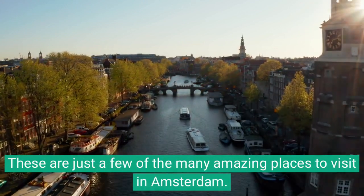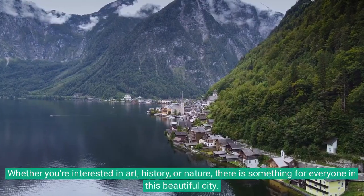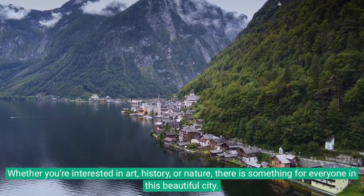These are just a few of the many amazing places to visit in Amsterdam. Whether you're interested in art, history, or nature, there is something for everyone in this beautiful city.